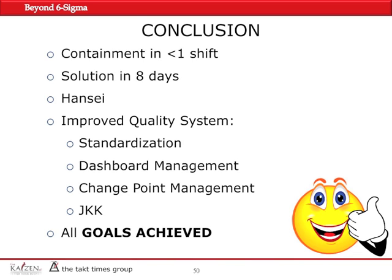In conclusion, we were highly effective and efficient. We were able to contain the problem in less than a shift — in a matter of four hours, half a shift, the customer no longer received any defective parts. We successfully solved the problem in eight days, meaning from the time we identified the main causes to the time we could no longer physically produce any defective parts. From the point that we modified the racks, we did not produce any more defective parts.